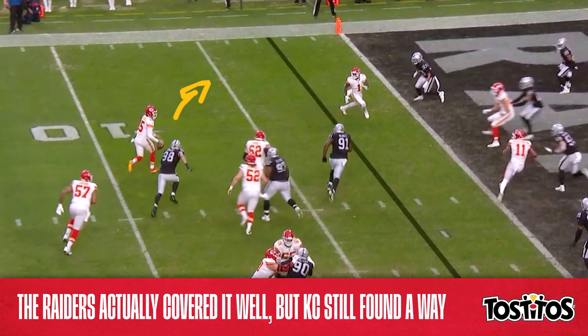Mahomes scrambled toward the pylon, and his ability as a runner forces these two defenders to make a decision. McKinnon, meanwhile, just keeps working. And as soon as both Raiders' defenders commit toward stopping the scramble, Mahomes flips it to McKinnon for yet another goal-to-go touchdown.